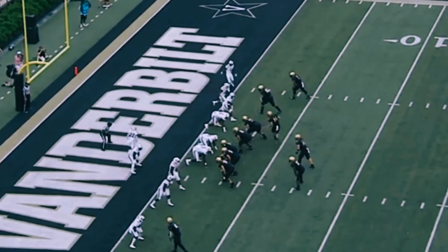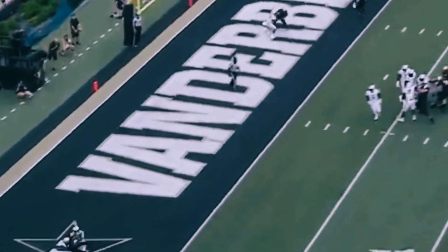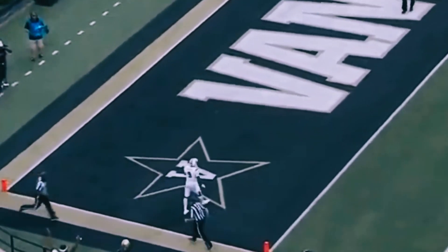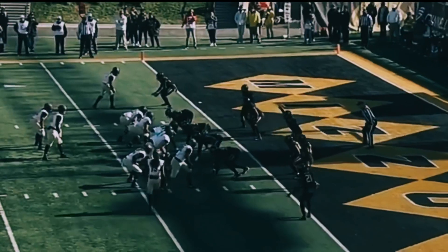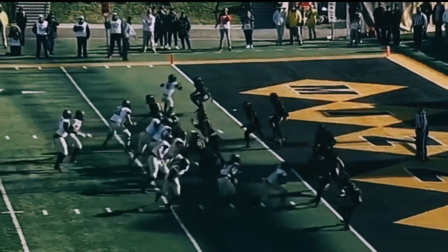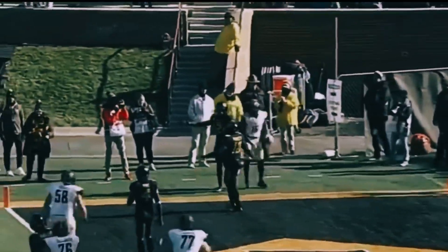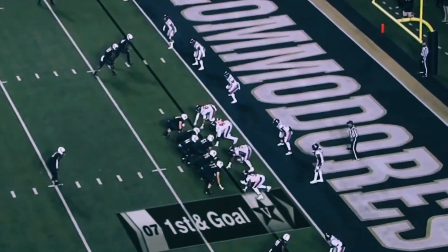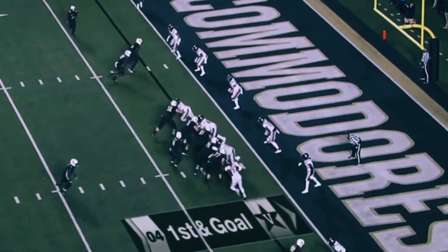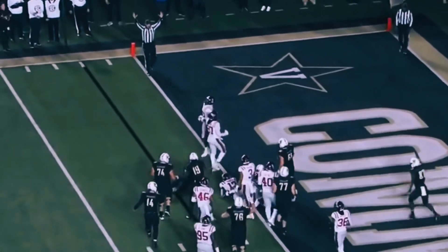Eleventh play of the drive for Vanderbilt. Lipscomb makes the catch — did he have possession of the football? No. First and goal, Vanderbilt. Going to the other side — is that one caught for a touchdown? Yes, what a grab by Lipscomb. Touchdown, Vanderbilt.